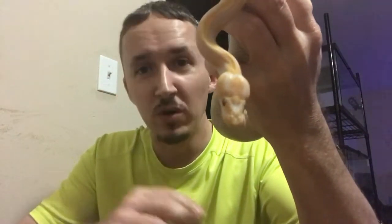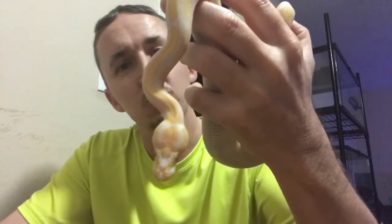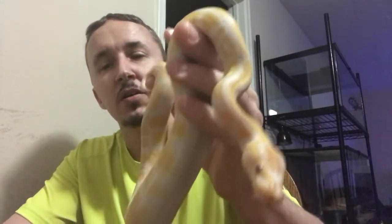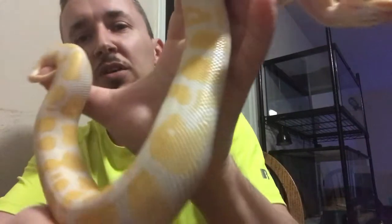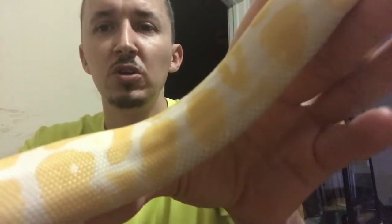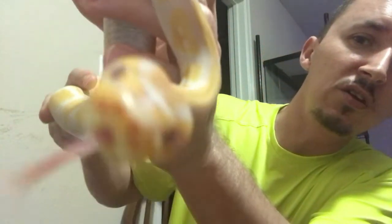It would be nice to get some world's first — of course everybody wants that opportunity. But yeah, I just wanted to showcase this little girl. The light's not that great tonight, but as you can tell she's not white like the albinos. She's starting to dull out and start to turn a little bit purple. Her head is a little bit — you can tell a little bit.